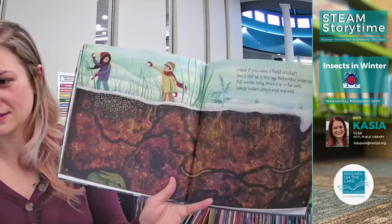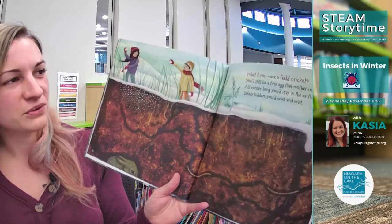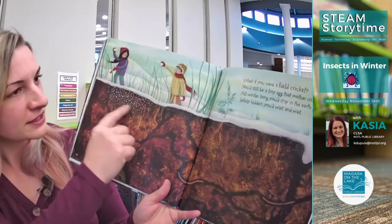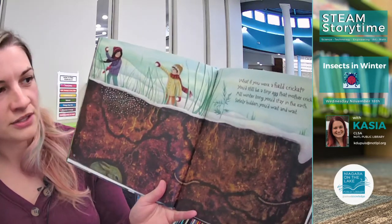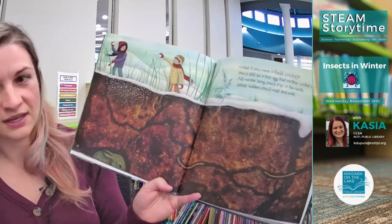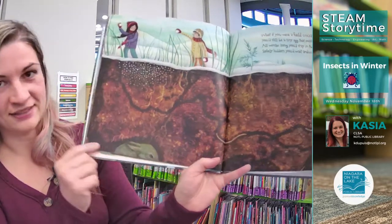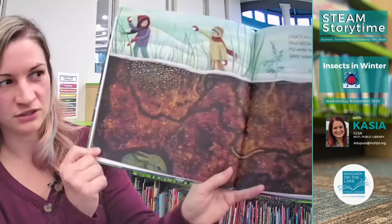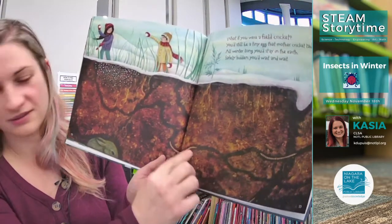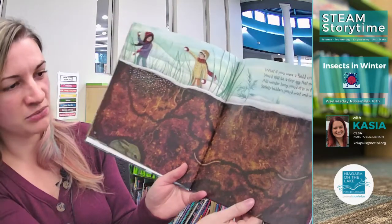What are those kids doing? I think they're having a snowball fight! What if you were a field cricket? You'd still be a tiny egg that mother cricket laid right there. All winter long you'd stay in the earth — safely hidden, you'd wait and wait. This page is cool because there's a little tiny bunny hidden there. And those earthworms live pretty much underground most of the time too.